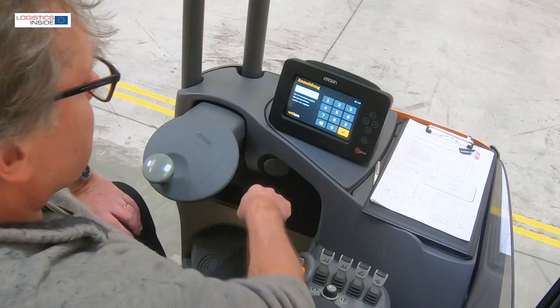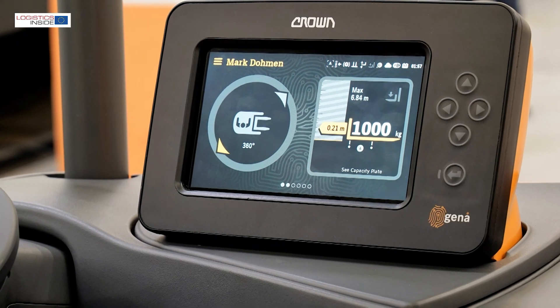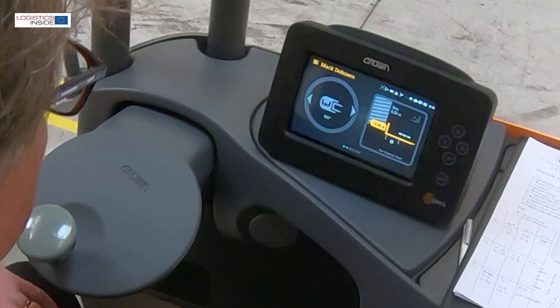You can activate the truck with a pin code or a tag. Thanks to the connection to the Crown InfoLink system, an extensive user profile can be linked to the login. In addition, the new GINA display provides random safety tips at every startup.